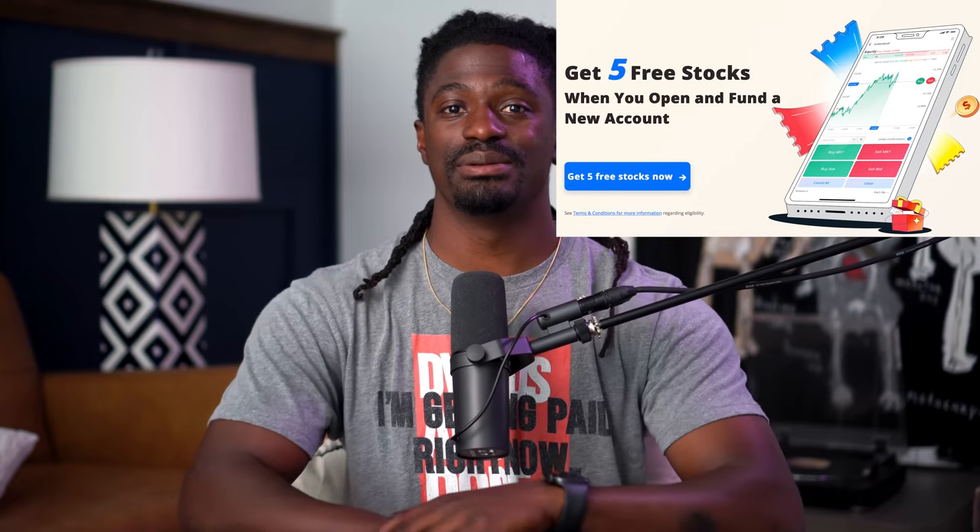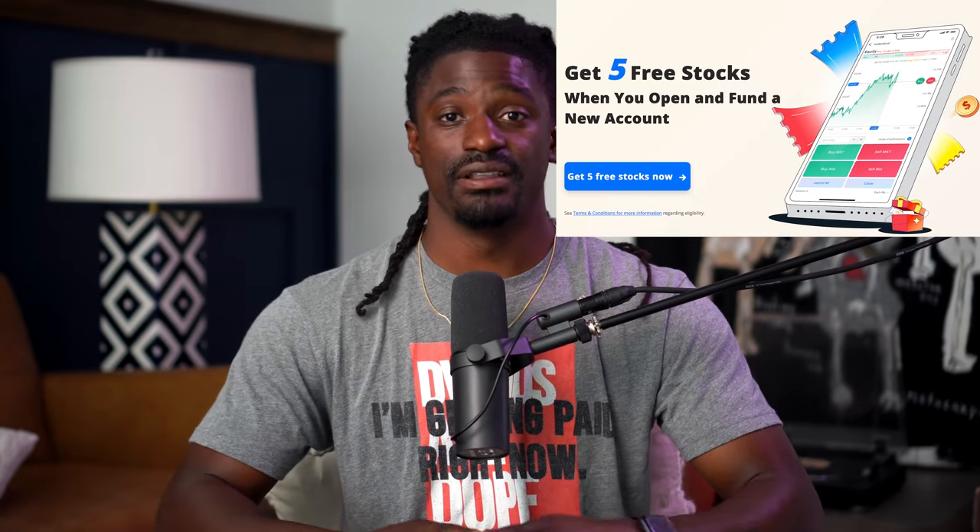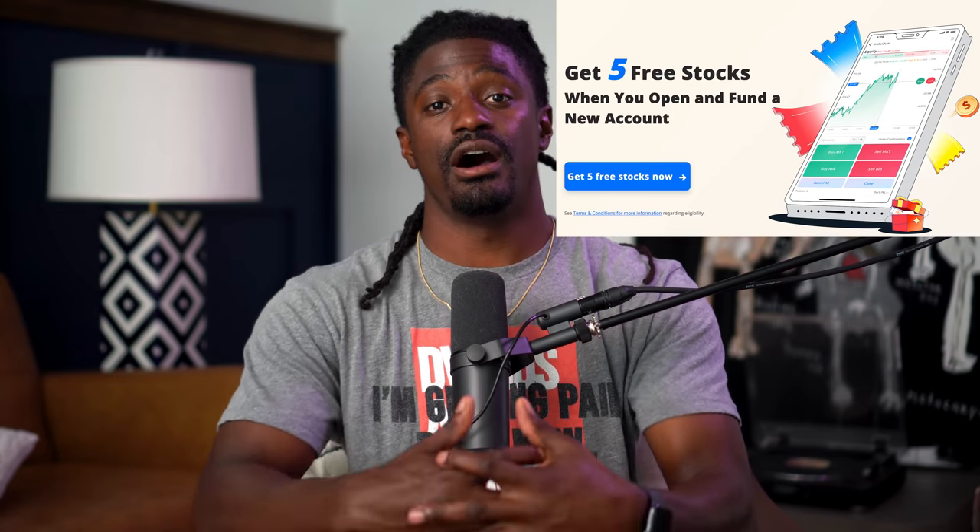Before we dive into this video, it's brought to you by Webull. Sign up by clicking the link in the description — you get two free stocks, and if you deposit any amount of money, just one penny, you'll receive three free stocks. All together, those five free stocks will be worth up to $9,300. That is by far one of the best promotions they've had in a very long time. You could keep them on the platform or sell those five free stocks and withdraw all of your money — this is literally free money, do not miss out.